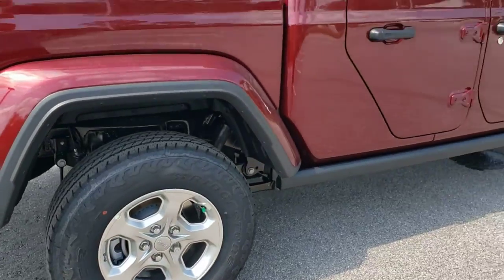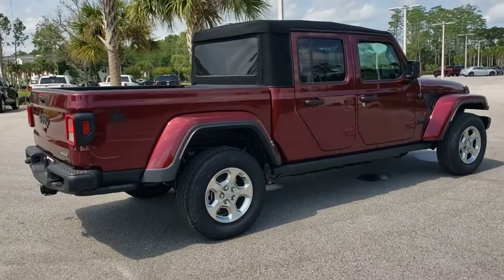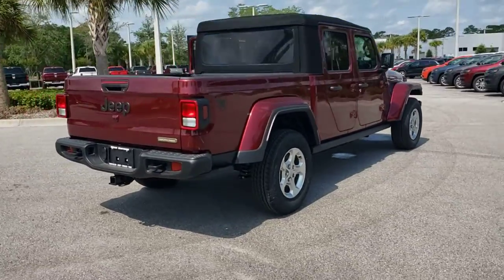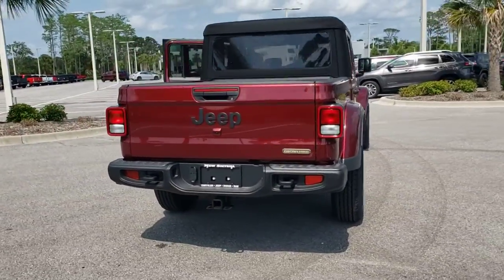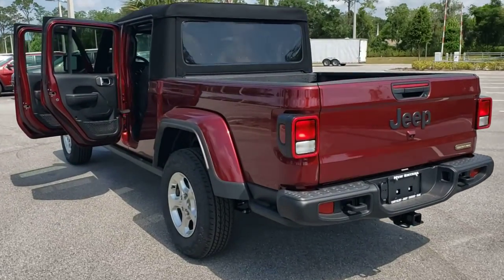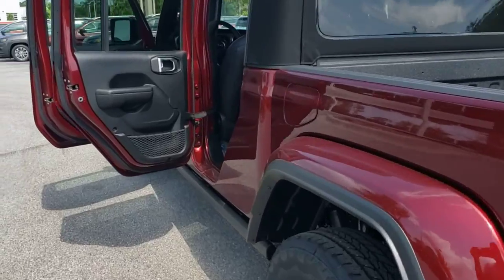These are just some of the great options this vehicle comes with: four-wheel drive, backup camera, keyless start, satellite radio, aluminum wheels, steering wheel audio controls, Bluetooth connection, electronic stability control, stability control, tow hitch.